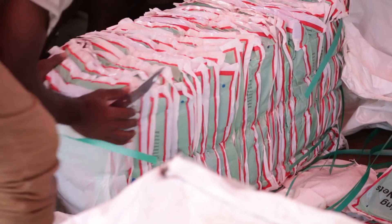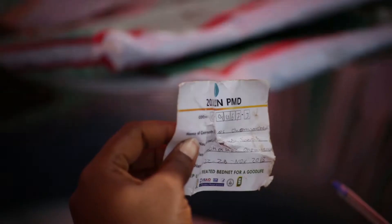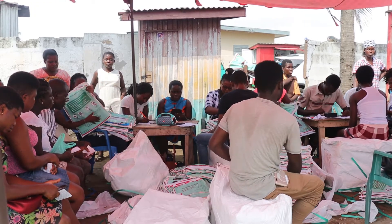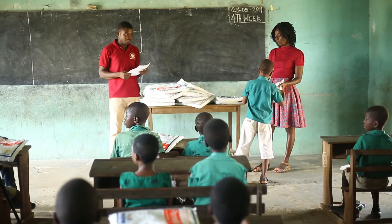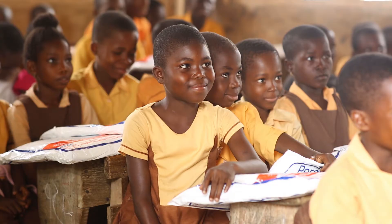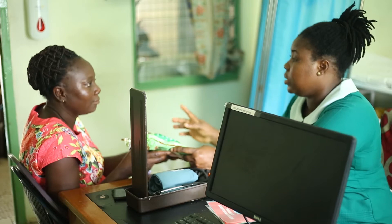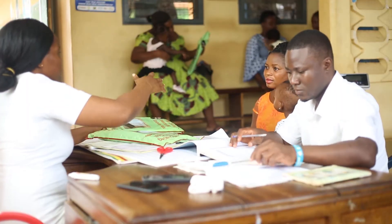Distributions by PMI Vectorworks Ghana are in three forms: antenatal and child welfare clinics, point mass distribution, and schools distribution. Over the past five years we have worked with bed net distribution in basic schools, targeting children in primary class two and primary class six. We have also distributed through health facilities — specifically to pregnant women reporting at the health facility for the very first time, and to mothers of children receiving their measles vaccine.